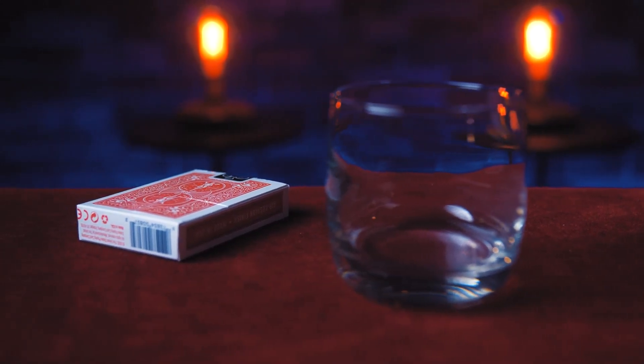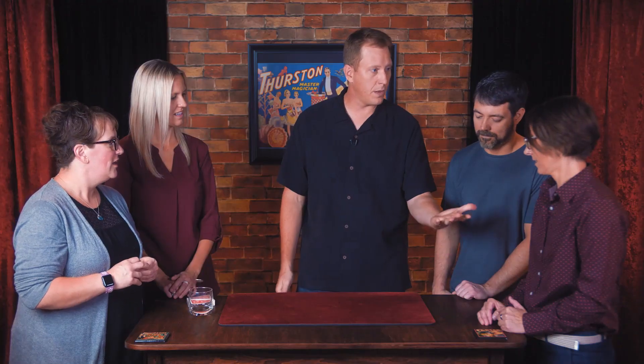I've wanted to share Emergence with a wider audience for a long time, but the truth was each one took so long to build I never thought it would be possible. I'm so excited that it's finally available today. I'm Tim Hill and this is Emergence.